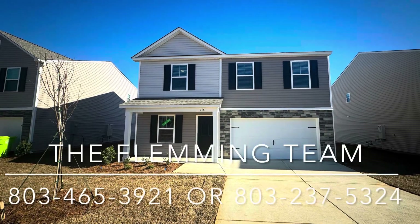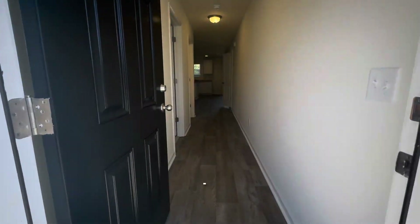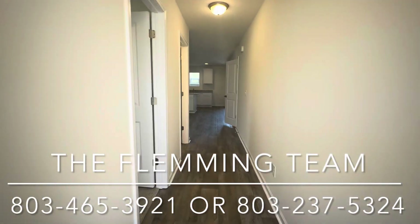Hey guys, it's Cameron Fleming with The Fleming Team, and today we are looking at the Benjamin floor plan by Great Southern Homes.